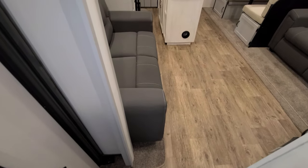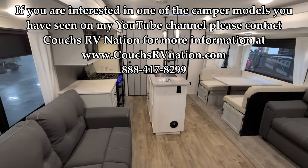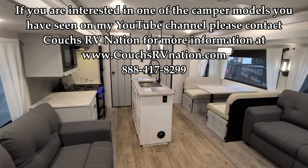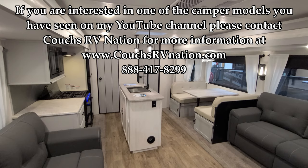Thanks very much for taking the time to watch these RV videos — it's really appreciated. If you don't mind, please like, share, and subscribe if you want to keep up with more RV content. Thanks again!